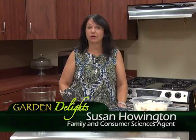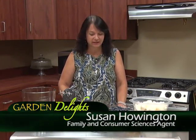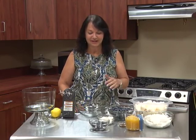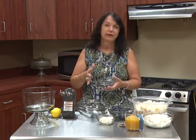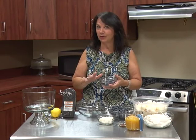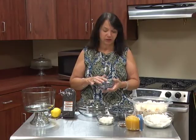Welcome back to Garden Delights. Today we're going to be talking about blueberries, and I will tell you it's one of my favorite fruits — I could eat it all year round. So let's talk about these wonderful blueberries. When they're in season it's even better because you can either pick your own or you can find some really good deals at the grocery store. So let's talk about why it's so good for you.